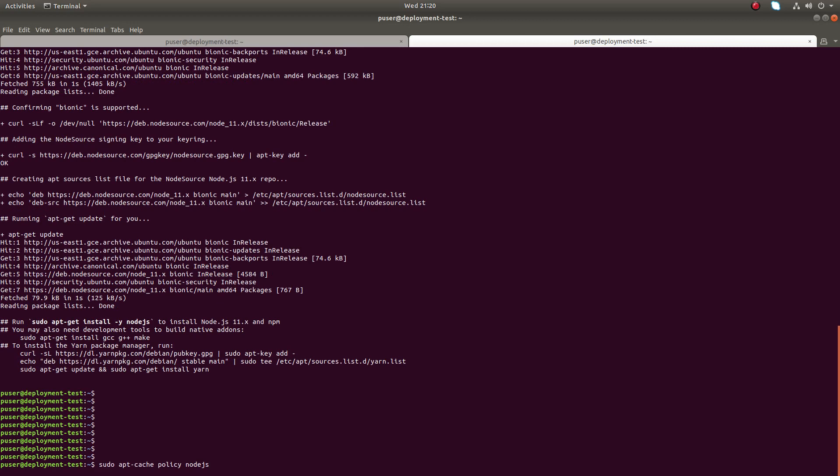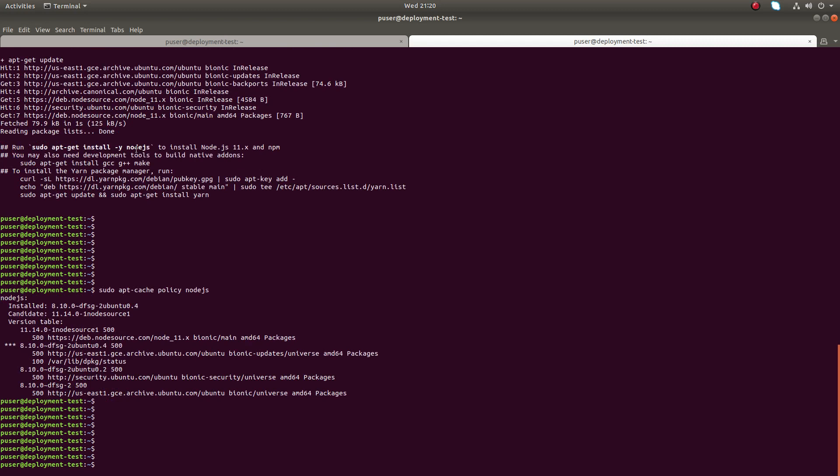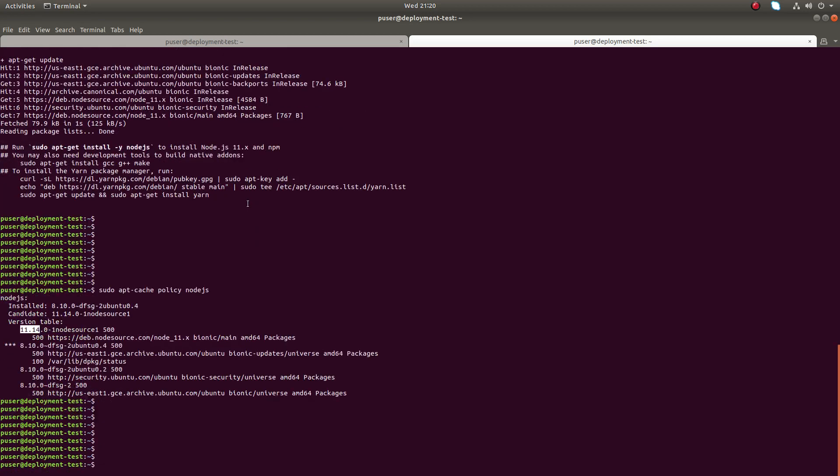Now let me run apt-cache policy again. You can see it's showing I have Node.js 8.10 installed, but another version is available — Node.js 11.14. That 11.14 version is available in the repository I just added. In that Node.js repository, the latest version of Node.js 11.14 is available.